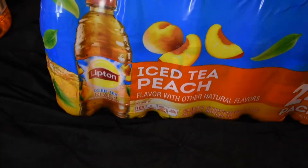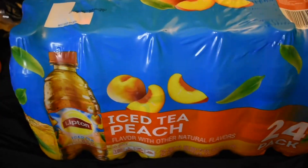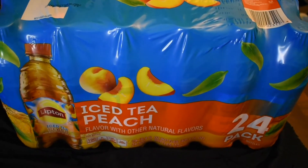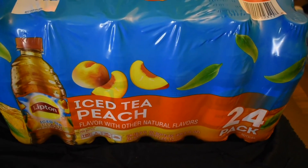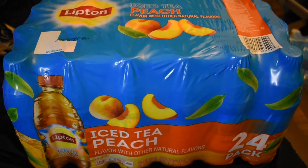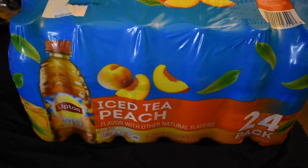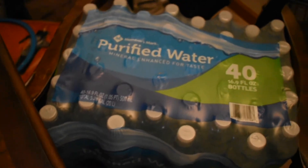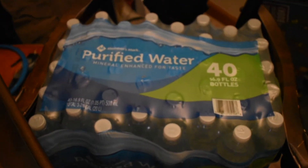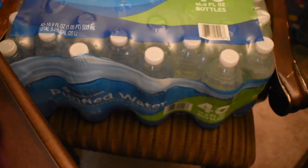Thank you for sticking with me in this haul today. We did wind up picking up some dog food and a vacuum cleaner from Walmart, but I don't know what happened to that footage. Here are the last two items: some peach iced tea bottles for my kids to take to school, and some water bottles from Sam's Club — $2.98 for 40 bottles. They use these water bottles so fast. Thank you for watching — if you haven't subscribed, please do that, and I'll see you in the next video. Bye!